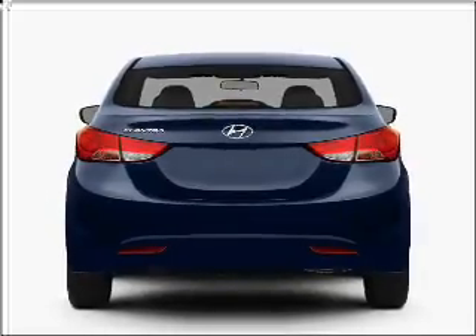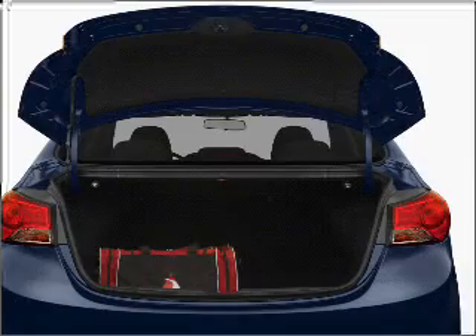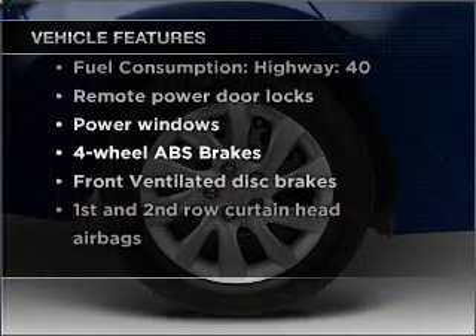The anti-lock braking system will help deliver you safely to your destination. Memory settings are just one of the extras. Plus enjoy these notable features that are included in this vehicle: power door locks.